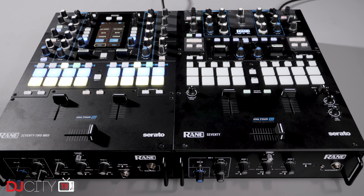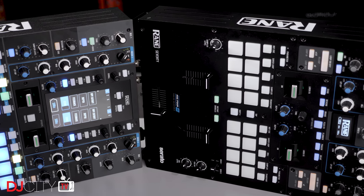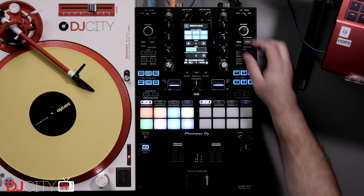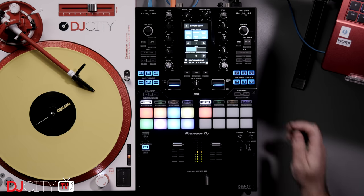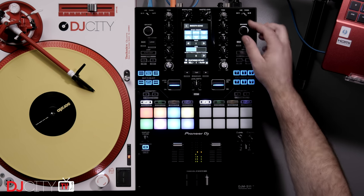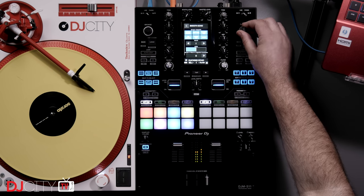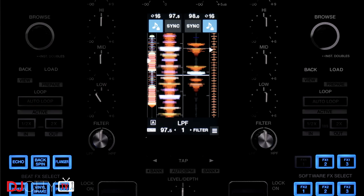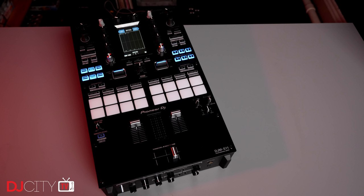When it comes to high-end battle mixers, things got very interesting in 2020. Rane started the year with their new 70, followed by the 72 Mk II, a refinement of the original 72 released in 2018. Then in October, after much speculation and a few leaks, Pioneer DJ dropped the DJM-S11 — almost five years after its predecessor, the DJM-S9. It retained a similar feel to the S9 but brought a huge stack of new features, some of which are clearly a reaction to what Rane did with the 72, and many others which came completely out of left field.